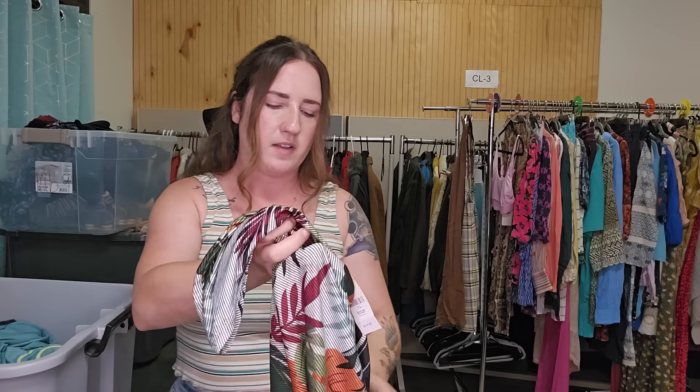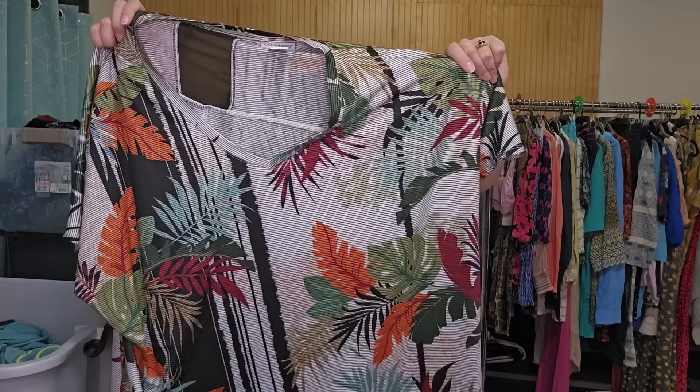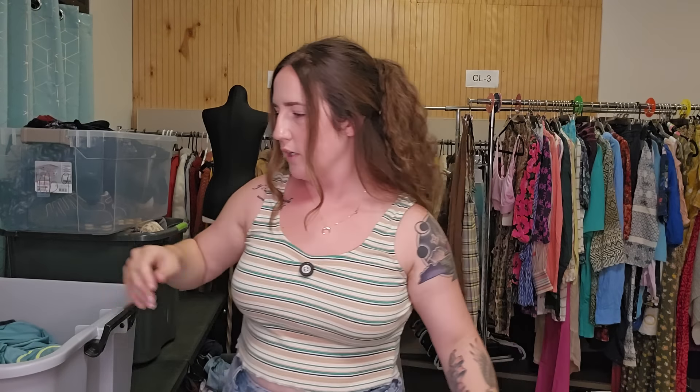I got a lot of plus-size stuff because I love getting plus-size stuff at the bins — it's one of my favorite bread and butters. This is Catherine, size 3X. This one's actually new with tags as well. I'll probably list that for $25.